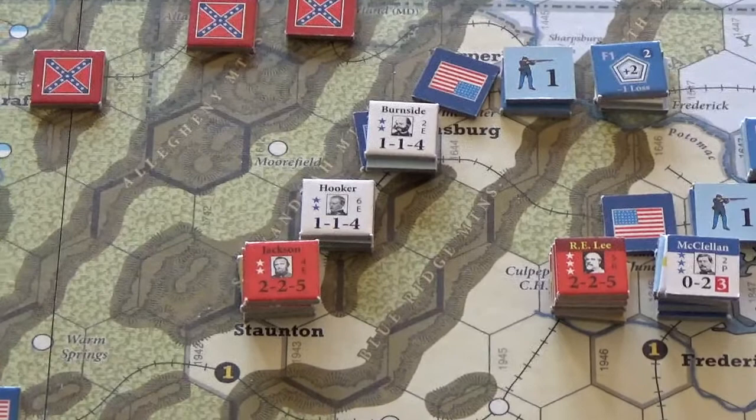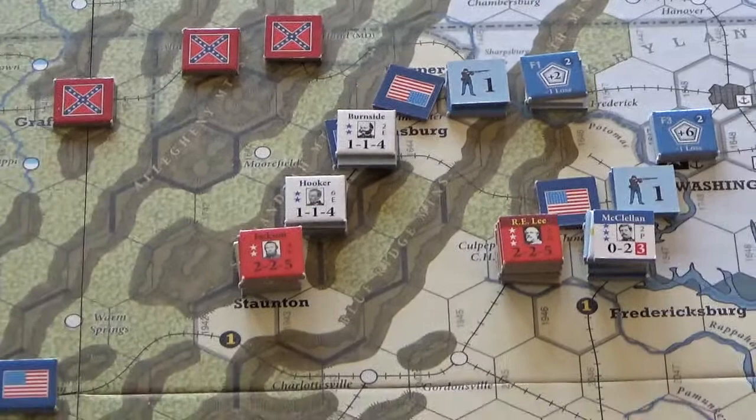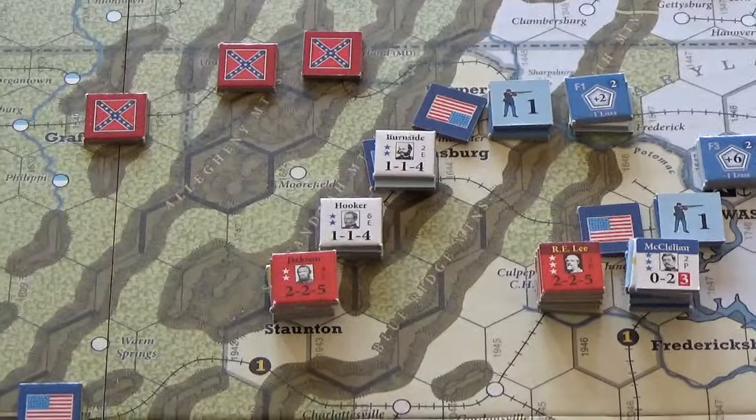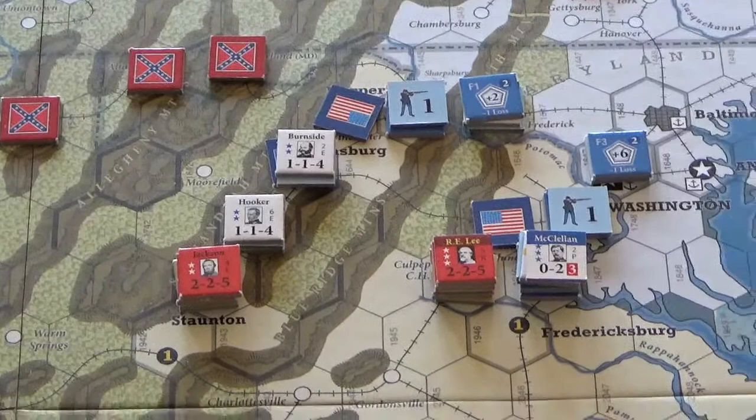Lee and McClellan are just hanging out with forts being built up in the east. The turn's activation points were kind of slow — 3, 1, 2 and 1 — which really hurts the Union since it's up to them to win battles and take territory. The slower the activations, the better for the Confederates as they can maintain their positions.